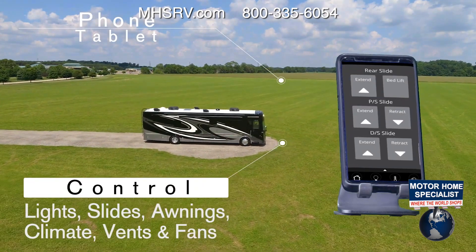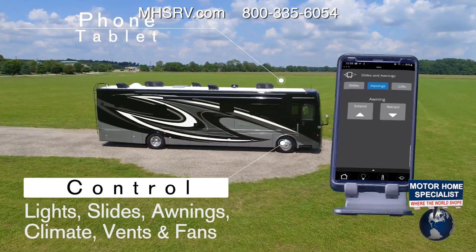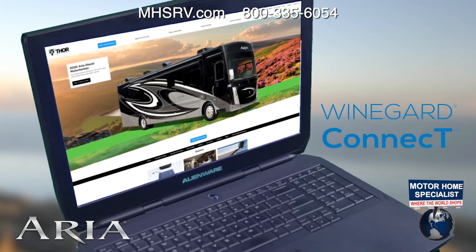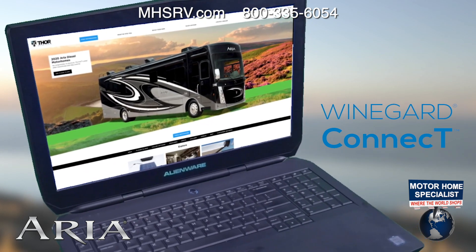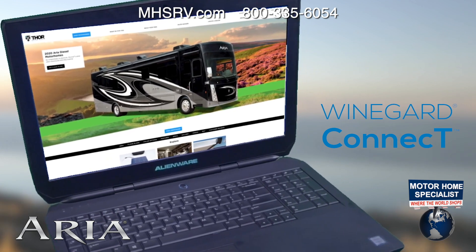Extend or retract slides and awnings. Open and close vents and fans, and even raise and lower your TV. Downloading that app is a snap if you're connected to the Winegard Connect 2.0 4G hotspot. Once you're set up, you can use your own safe, secure internet signal on all your devices for all your online needs.